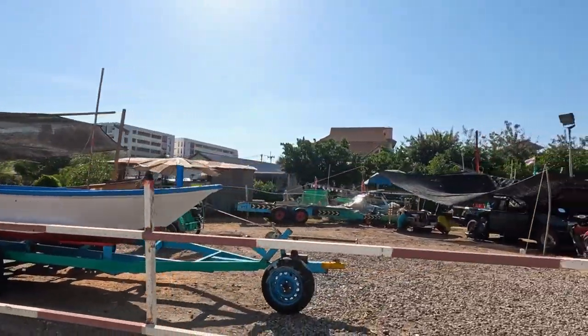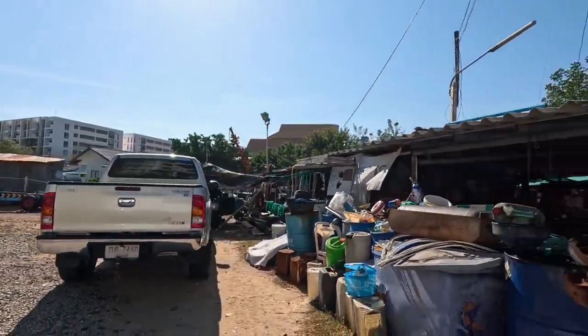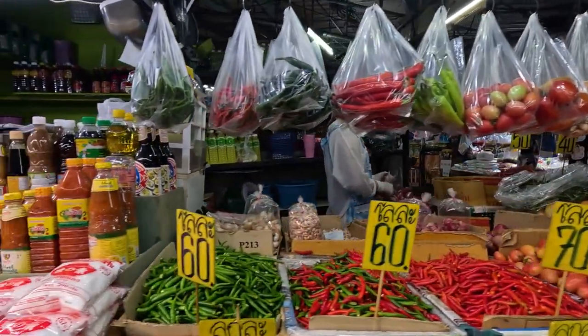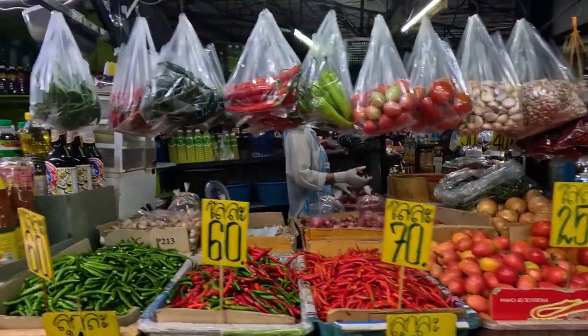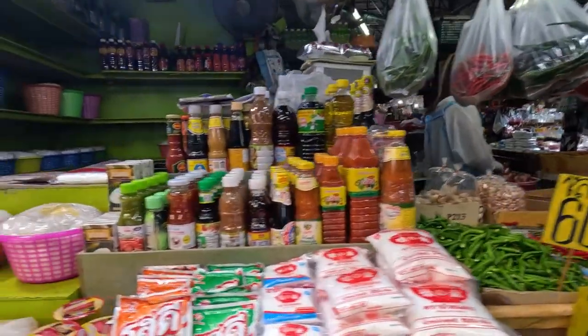Spitalfields Market also hosts regular events, including vintage fairs, art markets, and food festivals, adding to its vibrant atmosphere. Check out the market's fashion stalls for trendy clothing, accessories, and unique designs. Additionally, don't miss the food section, where you can sample gourmet treats, international cuisine, and artisanal snacks.